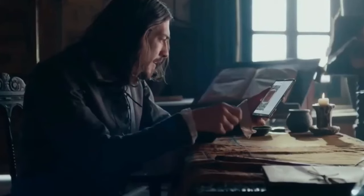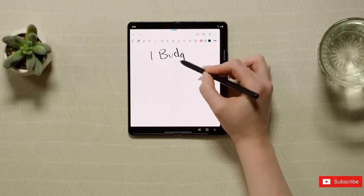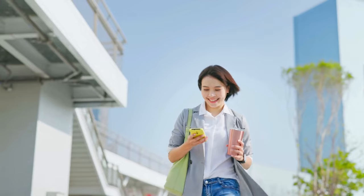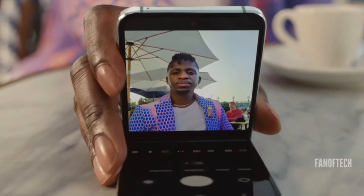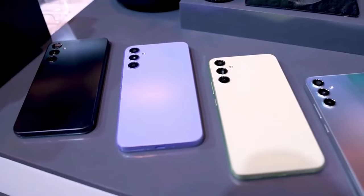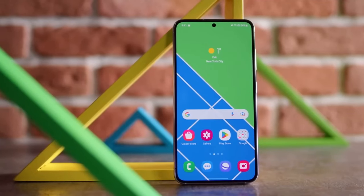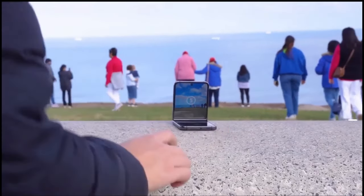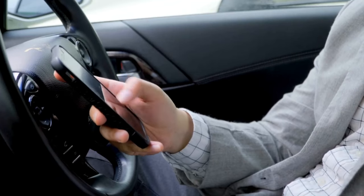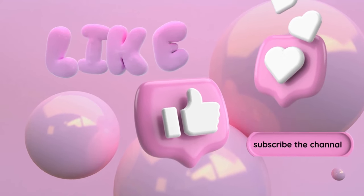In conclusion, the Samsung Galaxy Z Fold 6 promises to be an exciting addition to Samsung's foldable phone lineup, setting new standards for foldable smartphones with improvements in display technology, cameras, performance, and design. As we eagerly await its official launch, Samsung fans and tech enthusiasts alike are in for a treat with what the Galaxy Z Fold 6 has in store. Thanks for watching — for more information and the latest tech news, subscribe to the channel.